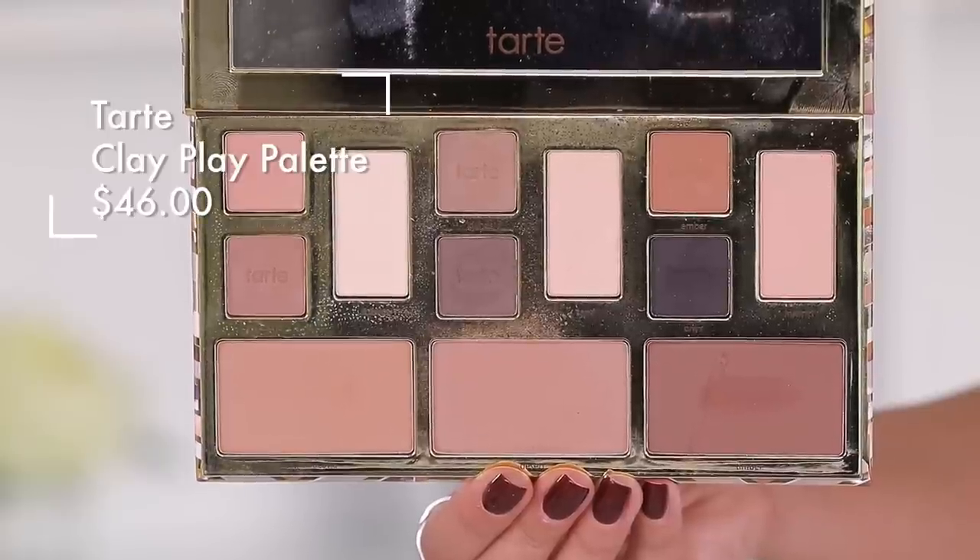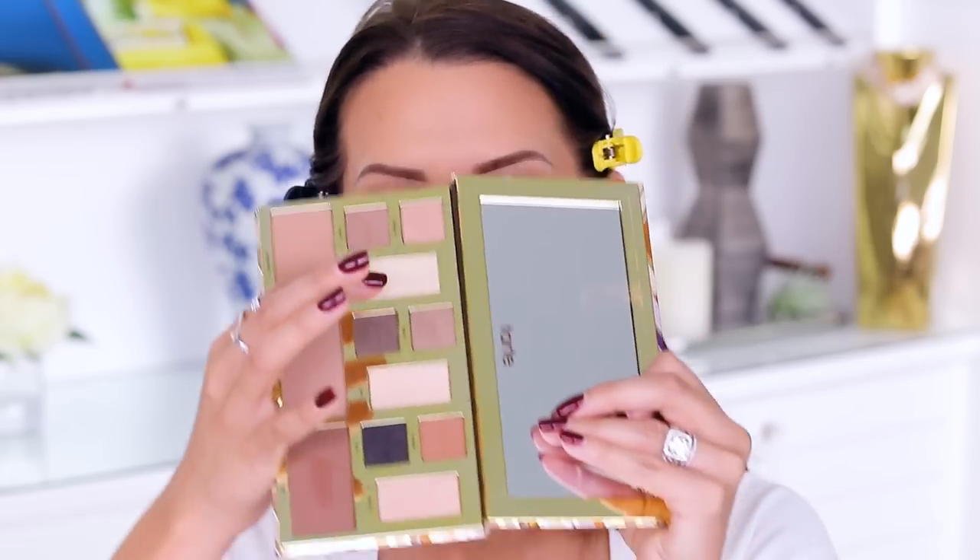Going to the eyes — I have a very exciting dupe. This is a new product from Tarte: the Clay Play Face Shaping Palette. You can use the bottom shades for contour and the shadows as shadow, liner, whatever. They also have beautiful shadow trios. I found it was very similar to the Milani number one must-have neutrals palette. I'll use the Milani on the affordable side and the Tarte — which is $45 — on the more expensive side.